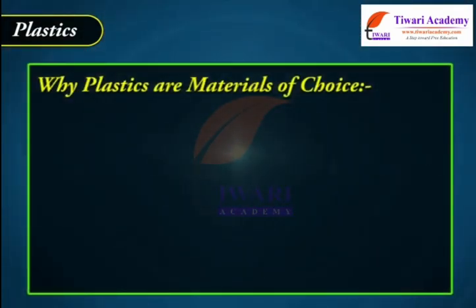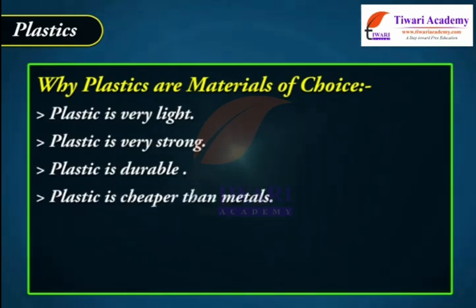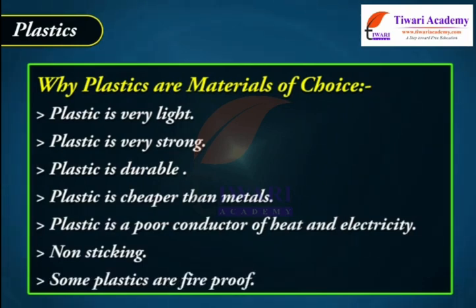Why are plastics materials of choice? Plastic is very light, very strong, durable, and cheaper than metals. Plastic is a poor conductor of heat and electricity, is non-sticking, and some plastics are fireproof.